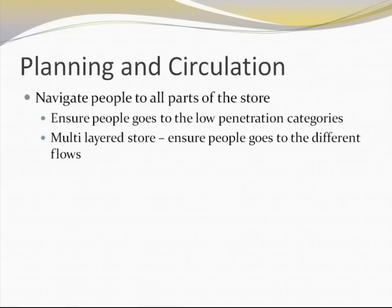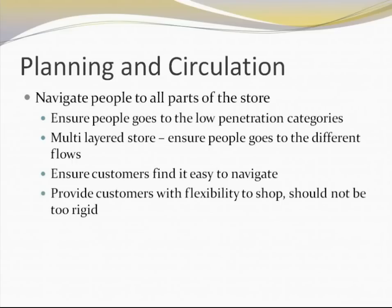For multi-storied retail stores, it is very important to have a proper flow through which customers visit multiple floors. Customers should find it easy to navigate between categories — that should be one of the prime concerns while designing planning and circulation. Lastly, it should provide customers with the flexibility to shop and should not be too rigid. It should encourage customers to visit all areas of the store, but at the same time the navigation should not be so rigid that customers cannot reach the categories they really want to go to.